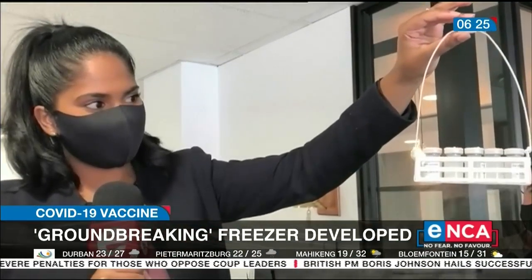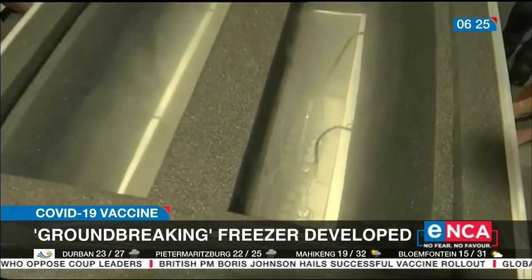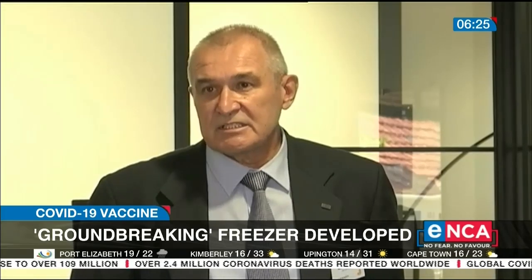If the storage temperature is not maintained, the vaccines could become ineffective. This has been one of the challenges facing our country. We've got very, very high ambient temperatures in South Africa, which is a very big challenge. We've got long distances to travel, and often when you get to the point of vaccination, there's a lack of infrastructure.